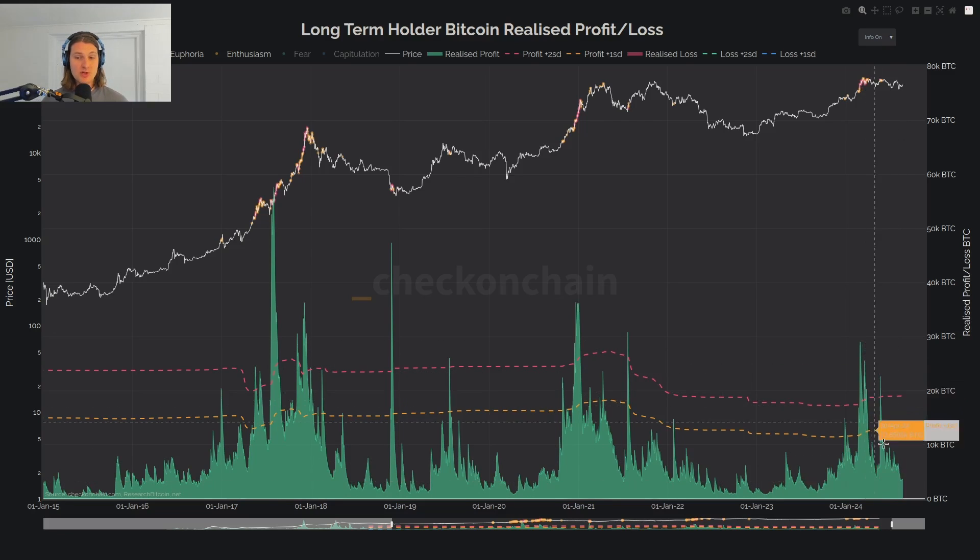Looking at where we currently are — long-term holder realized profit has declined significantly and is pulling back quite a bit. This is telling you that they've stopped taking profit; they're waiting for the next leg higher. I'm a long-term holder — I'm not taking chips off the table at $61K. I'm waiting for higher prices, even if that takes a year or two. High conviction holders right now is kind of the opposite of what we saw back at the ETF all-time high. There is very little profit taking going on, and I feel much more comfortable now about being a sat-stacking hodler compared to March.